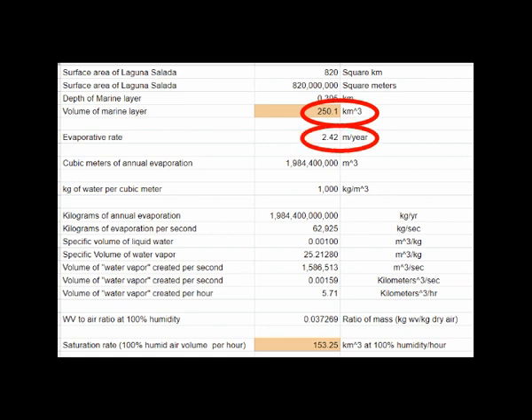With 2.4 meters per year evaporating from the surface area, sustaining this rate of evaporation requires creating 5.71 cubic kilometers per hour of pure water vapor. Dividing by the mixing ratio of 0.0372 means you create a fully saturated air mass of 153 cubic kilometers of humid, saturated air per hour.